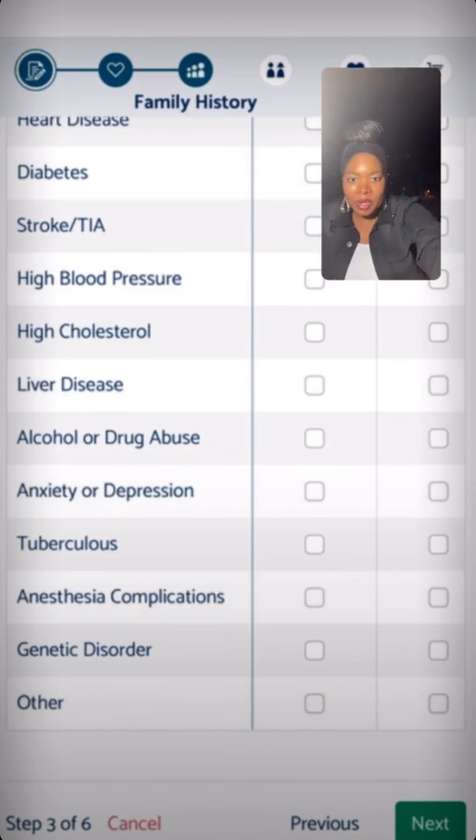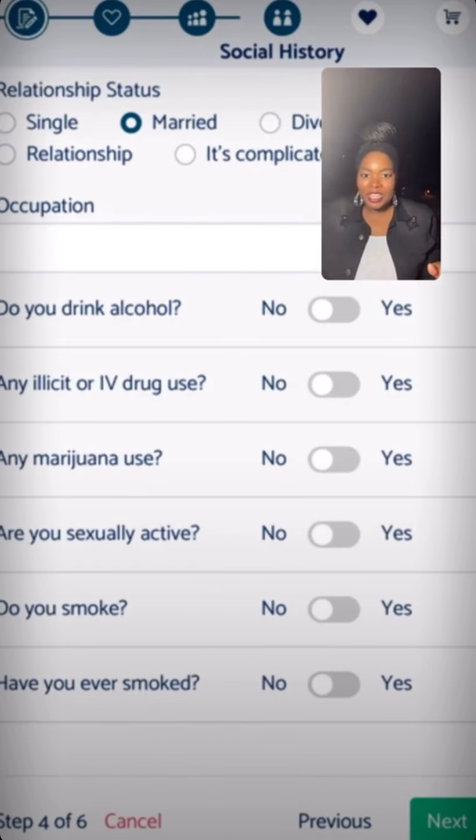After the family history page, you will see the social history page. It will ask you relationship status, occupation, and common social history questions. If you're busy, click next. If you just want to pre-enroll and don't want to fill everything out, just click the next button — or actually fill out the questions. That's up to you.